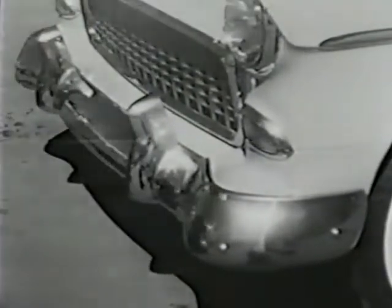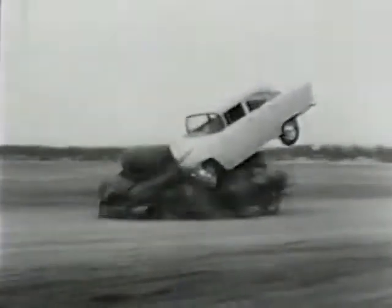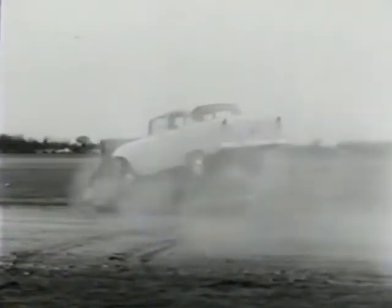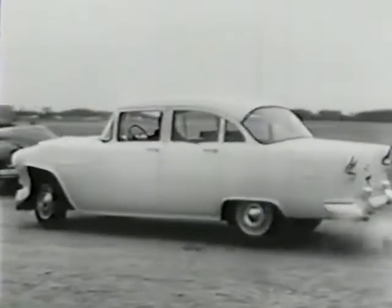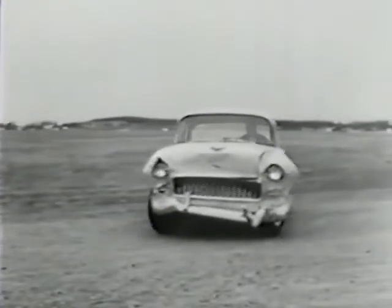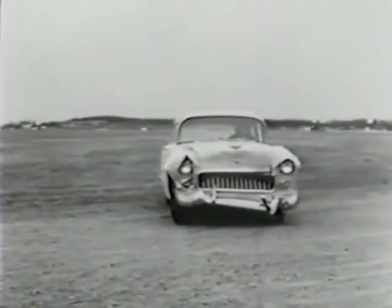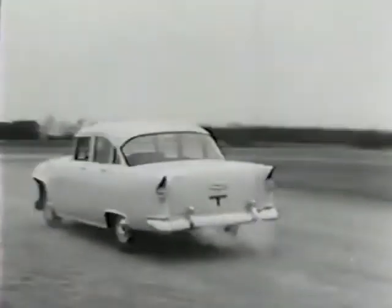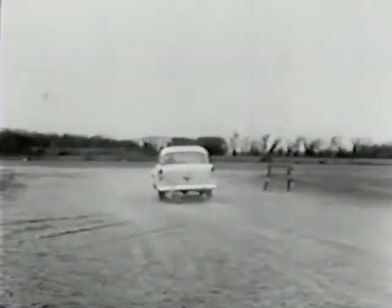How much? Watch closely. This regular production new Chevrolet has no special reinforcement of any kind. And here's the result: just front-end sheet metal damage. In the new Chevrolet, there's plenty of extra strength for your safety and protection inside the car. That's how important the simple box can be.